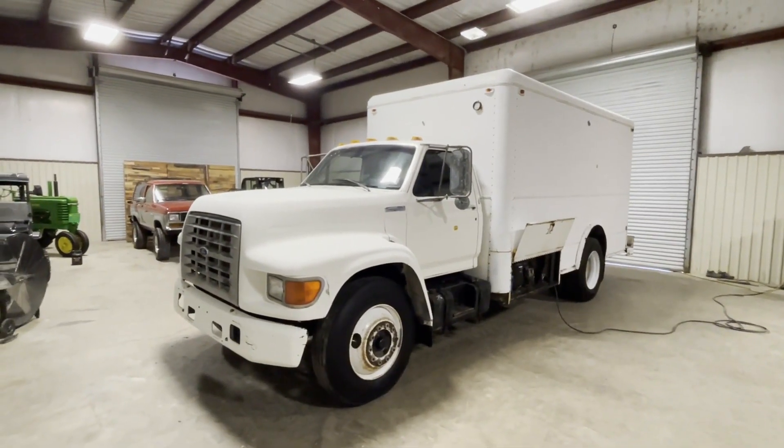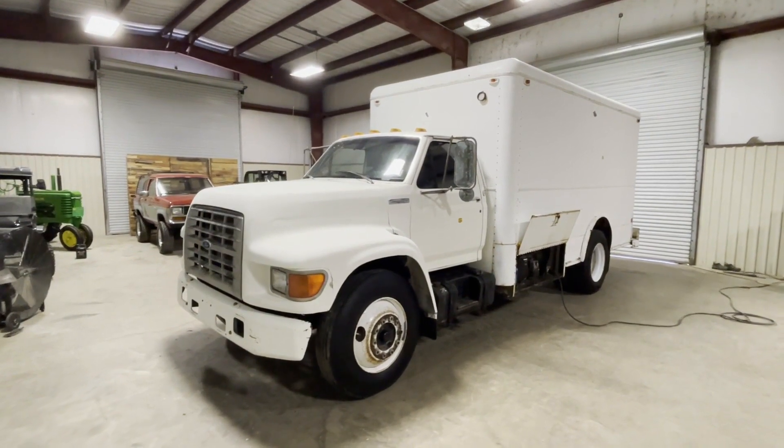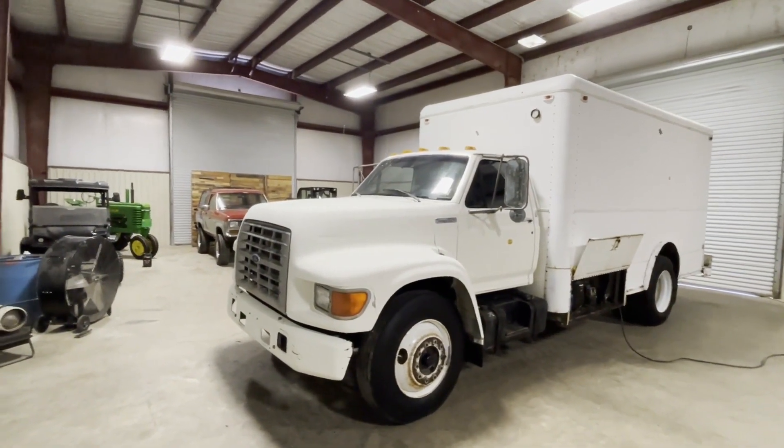We're doing a walk-around video on this 1995 Ford F800 refrigerated box truck with automatic transmission. It's got the Cummins 5.9 — the engine everybody wants in it.